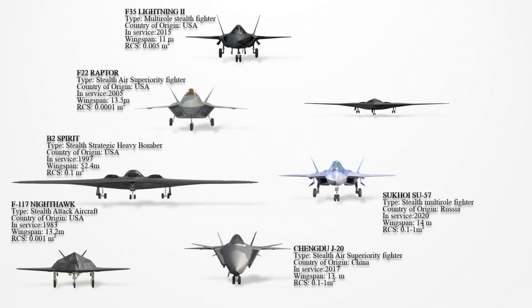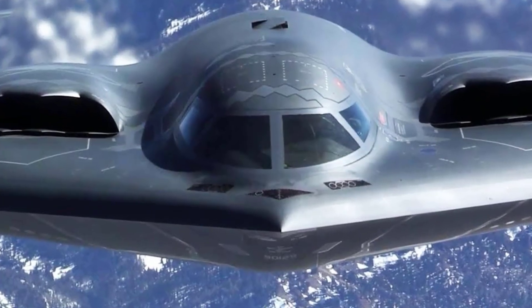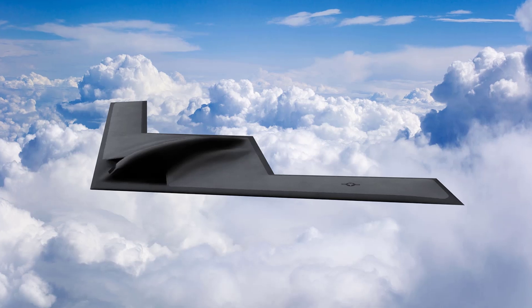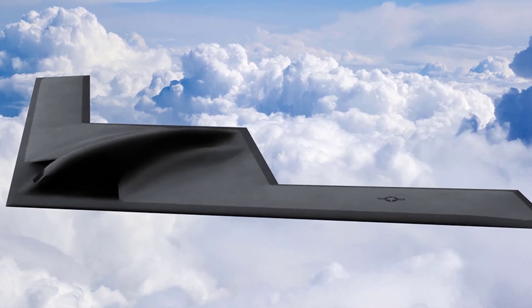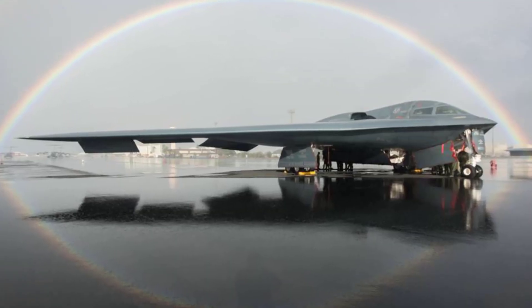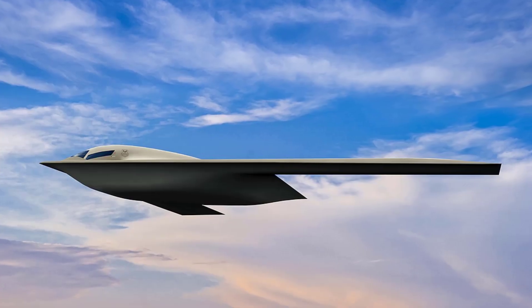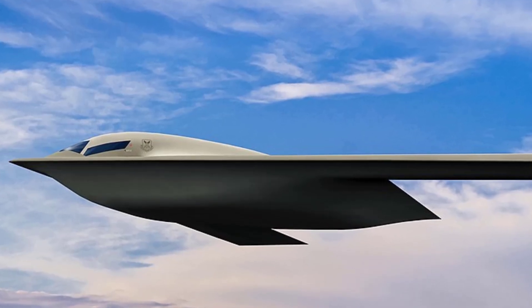The Northrop Grumman B-21 Raider had its first flight in 2023. Its stealth features include a design that minimizes radar cross-section through a combination of stealth shaping and radar-absorbent materials. The RCS is expected to be significantly smaller than that of the B-2 Spirit, potentially around 0.01 m² or lower, enhancing its low-observable capabilities. The B-21 incorporates advanced shaping and coatings for reduced infrared emissions, and its design focuses on evading detection by both high-frequency and low-frequency radars. Internal weapon bays further contribute to its stealth, and its advanced materials and design improvements make it highly difficult to track by radar.